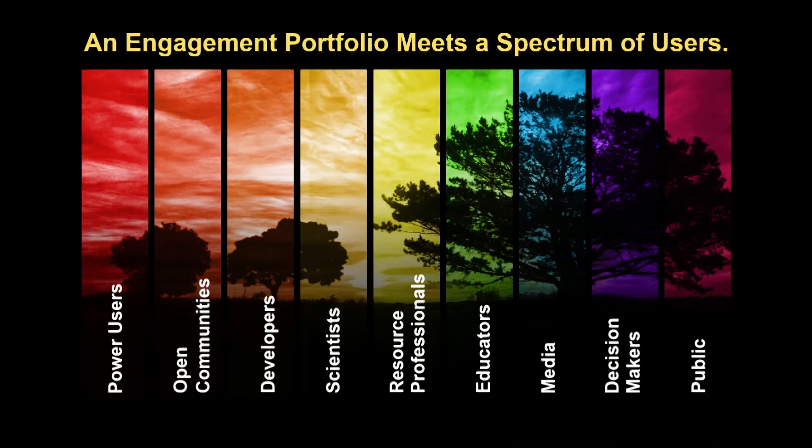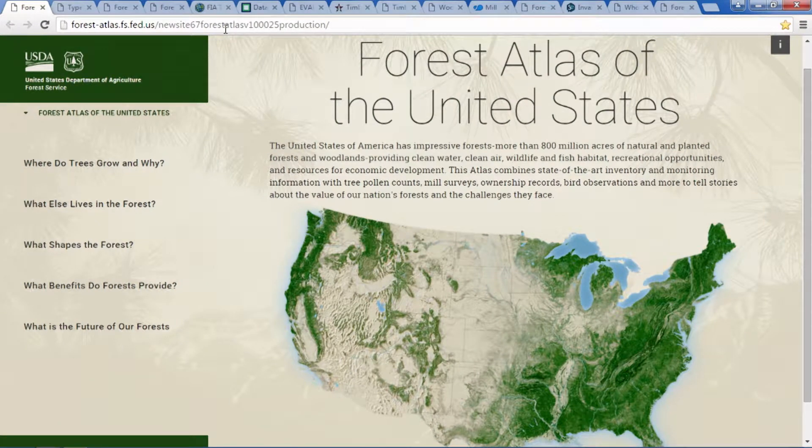We're all faced with the same challenge: growing mindshare while maintaining our traditional customers and partnerships. Our spectrum of users is expanding — on one end we have our long-standing relationship with power users; on the other end we have the general public. Their respective needs are very different, but they are both grounded in our data. In the past 20 years we have invested over a billion dollars, and it's our obligation to leverage this investment to its greatest potential.